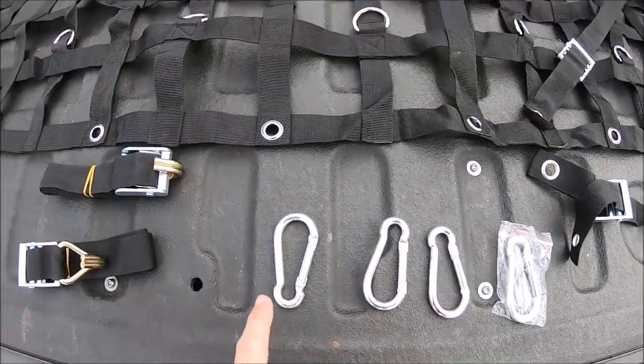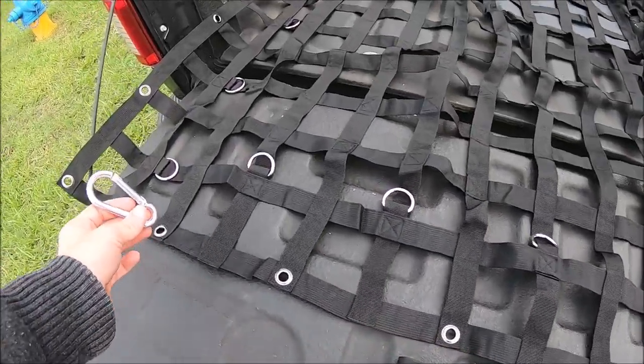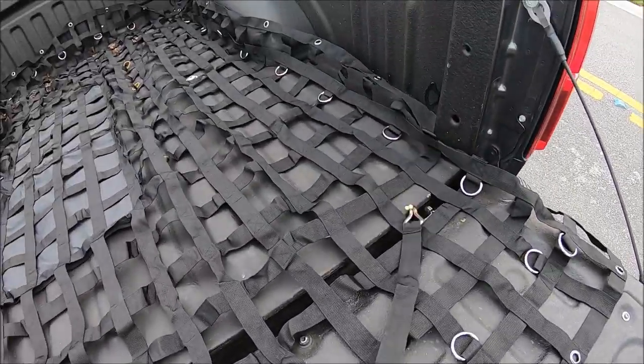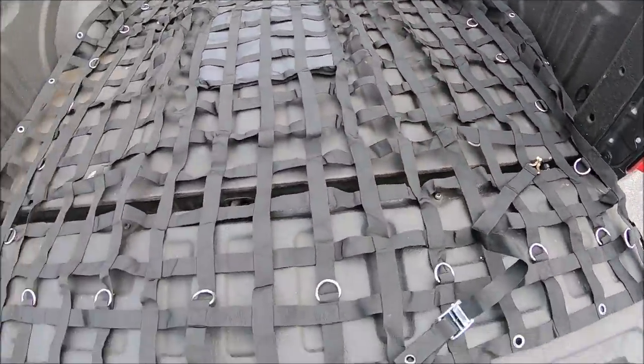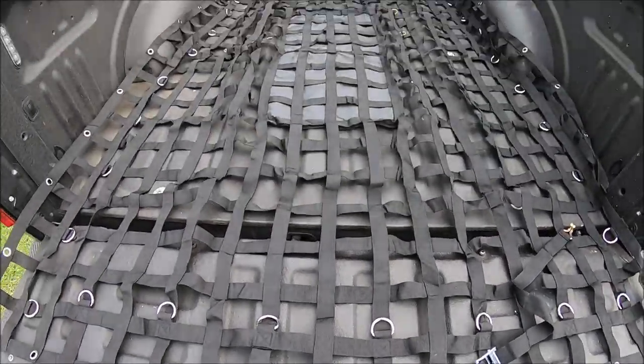It came with four carabiners and four tie-down straps. What you're going to do is take a carabiner to each corner, and then use a tie-down strap to the anchoring points inside the bed, which typically on most trucks there's one in all four corners. So this kit comes with everything you need to have a nice cargo net in your truck.